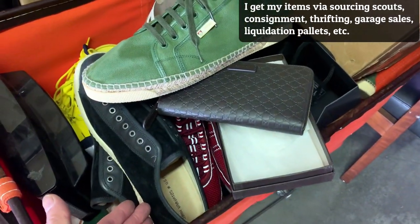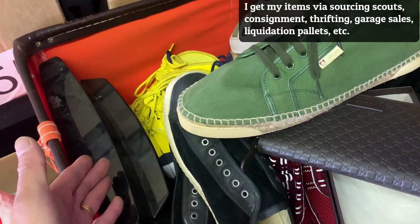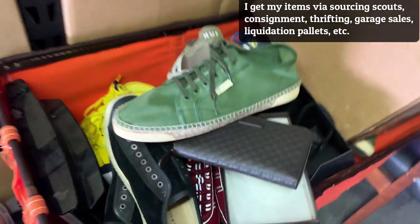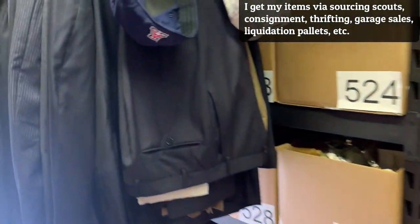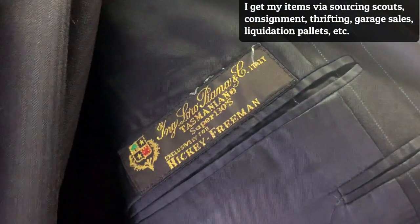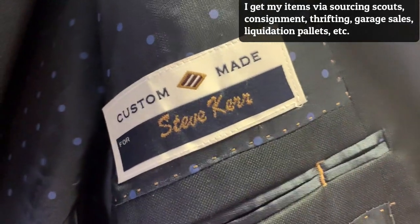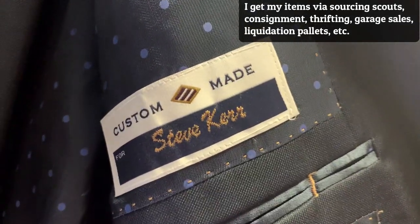Shoes are my main category, followed by electronics. I will sell clothing if it sells for a lot of money. The clothing I'm going to list today is really cool. I've got some Hickey Freeman suits, and I'm pretty excited because I actually have six suits made for Steve Kerr, the basketball coach. I'll get those listed.